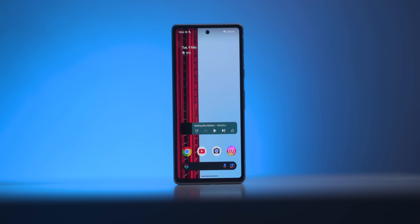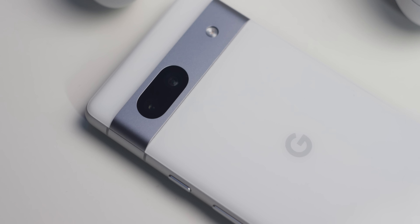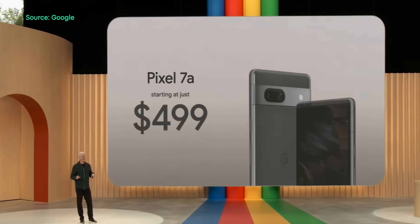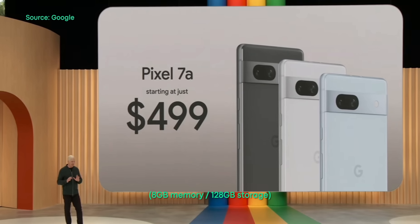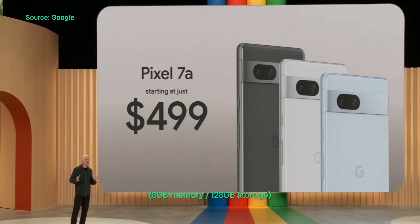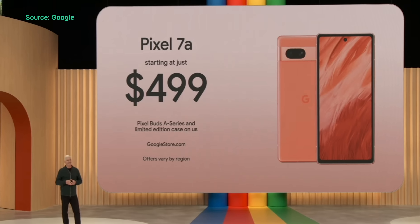As for software, the Pixel 7a will come with Android 13 pre-installed, and you'll get most of the Pixel UI-exclusive software and camera features, like Face Unblur, Call Screening, Hold4Me, the Google Recorder app, and many more. Although one notable omission will be Cinematic Blur, which will not be coming to the 7a. When it comes to long-term support, the Pixel 7a comes with three years of software updates and up to five years of security patches. The Pixel 7a will only be available in one configuration for $499 US dollars, available on the Google Store starting May 10, and will come in a variety of colors including charcoal, snow, and sea. They'll also come in coral, though you can only get this through the Google Store in certain countries.